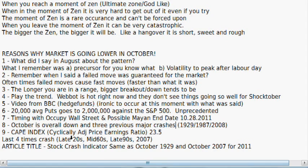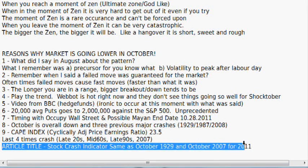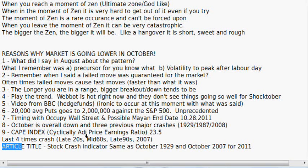Number nine: the CAPE index — the cyclically adjusted price-earnings ratio — is at 23.5. From the article you can Google search 'stock crash indicator same as October 1929,' and this article states it's the fifth time the level has been considered this high. The late 1920s right before the crash, the mid-1960s before the silent crash, the late 1990s before the start of the next silent crash, and 2007 which was the big move. So those are the reasons why I would consider the markets to be heading lower next month.